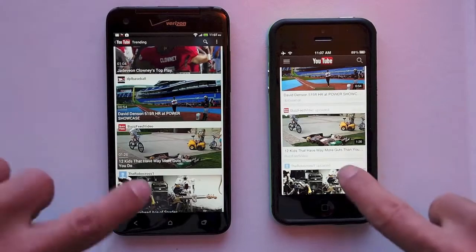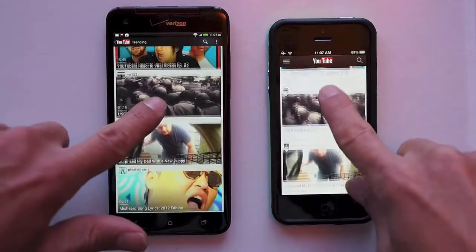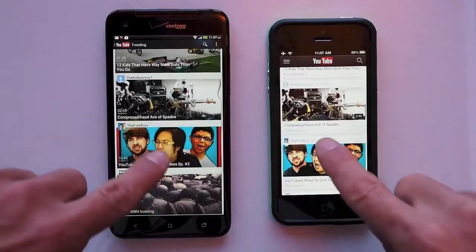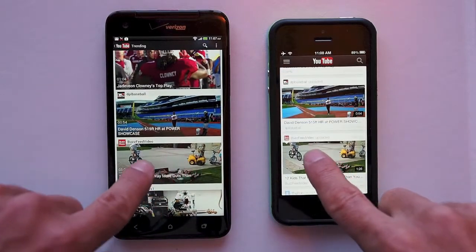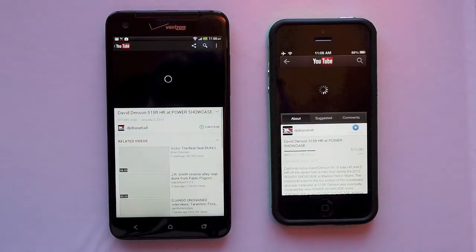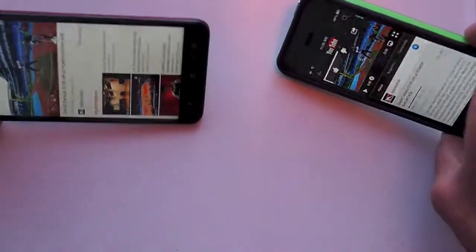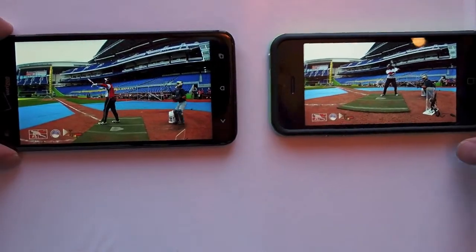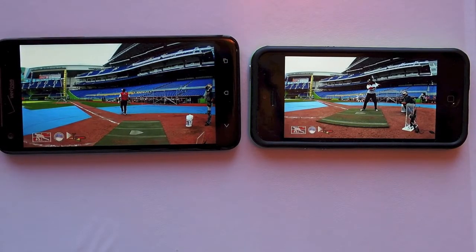So we'll look inside the list of popular videos on YouTube. We'll click the same video at the same time, see how it loads, see how they look compared across devices. A little bit faster on the DNA to load. iPhone's still going. There we go.